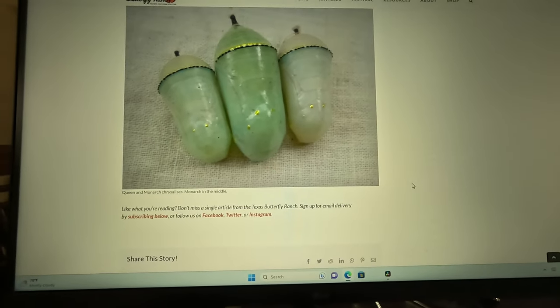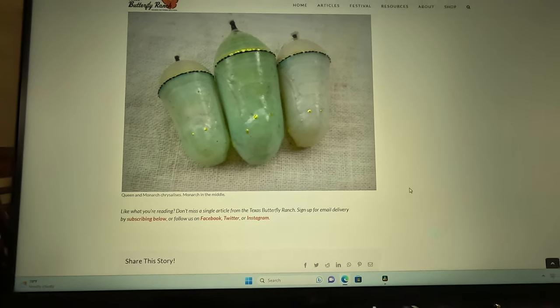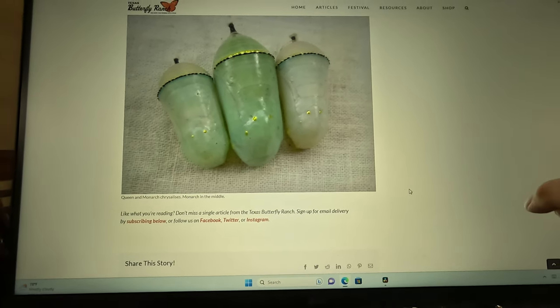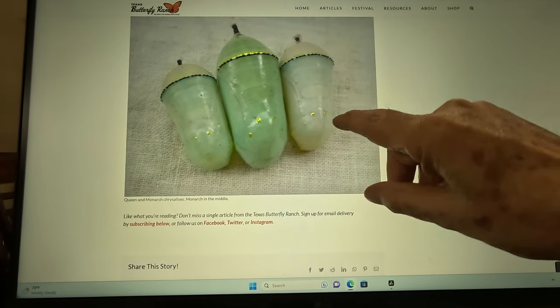My wife said, 'You've got to come and see this. It looks like the smallest chrysalis I've ever seen in my lifetime.' We've been doing butterflies for a few years here — monarch butterflies — and this one is really, really, really special.